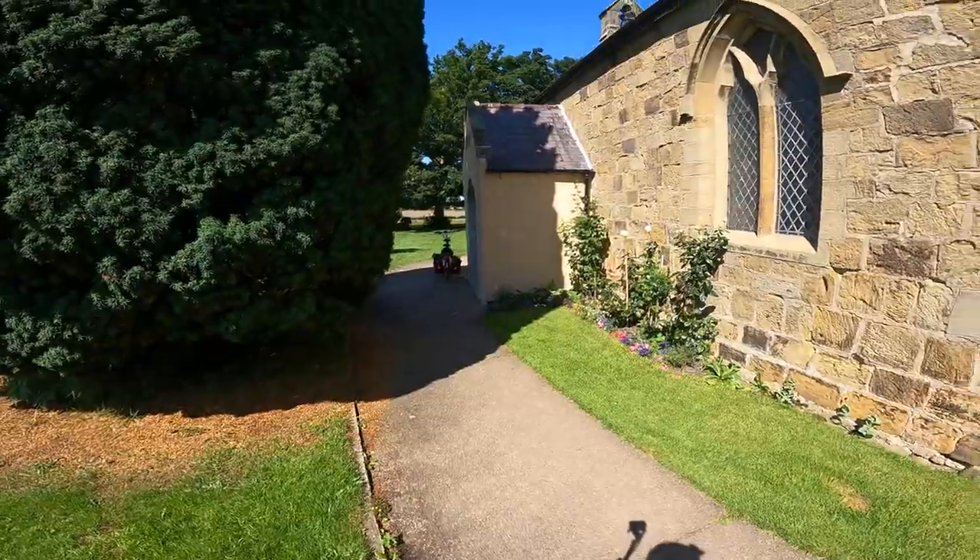It's still Saturday morning. We've arrived at Appleton Whisk Church on the tandem. She's just parked up there.